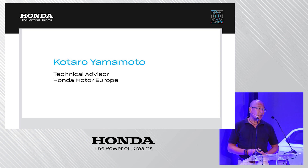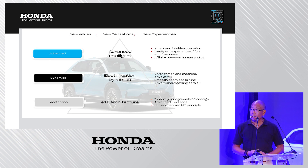Starting with the concept of the e:NY1, the aim is to provide an advanced image, a very EV-specific and unique dynamics, and to realize functional aesthetics — all in order to provide customers with new values, new sensations, and new experiences. These objectives are transported through the design and engineering of the vehicle.